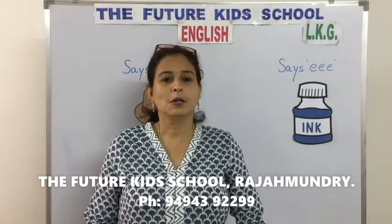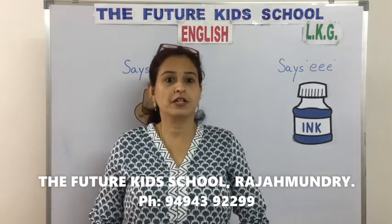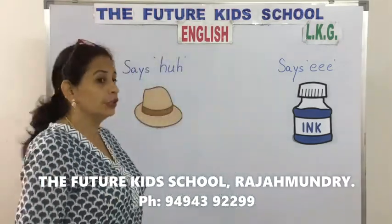Hello children, hope you're all doing good. Greetings from the Future Kids School. Today children will do English.